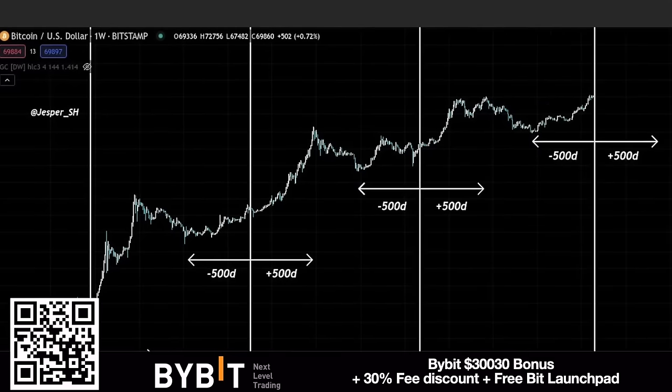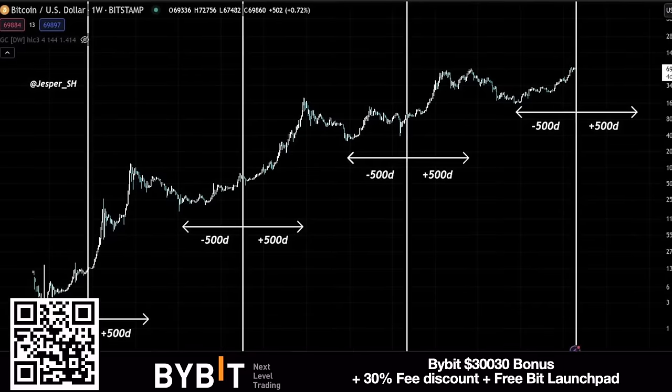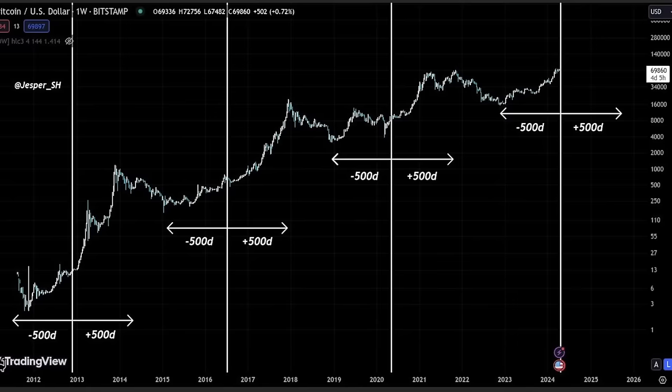This chart gives a simplified explanation of how many days it takes from the bear market bottom to the halving and then to the top. From the bottom to the halving is approximately 500 days, and from the halving to the top is also approximately 500 days — every cycle. That would bring us to a bull market top somewhere between September and December 2025, somewhere around 140k to maybe even 200k.